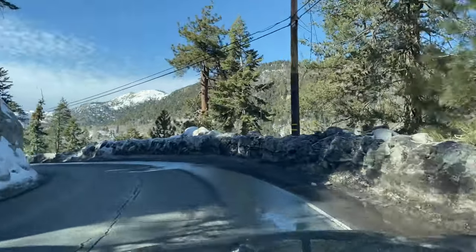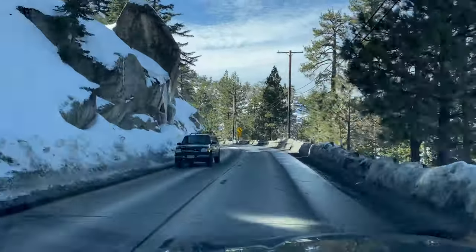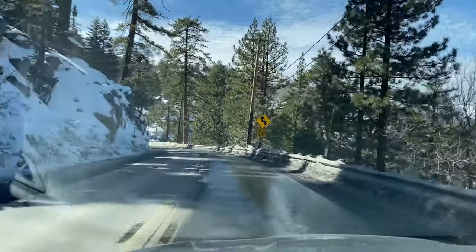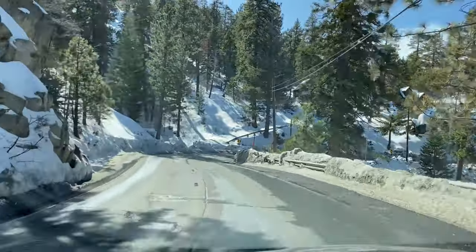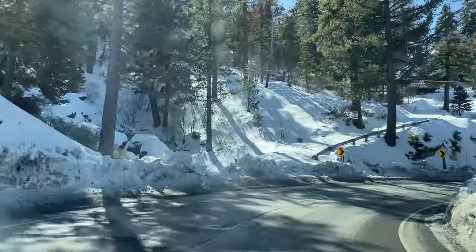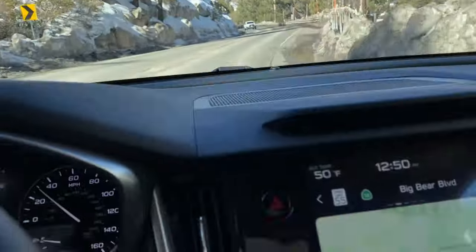I'll never forget when I first moved up here and got a job at Domino's — I had no idea where anything was. It was so intimidating. But now I know everything about where to go in this town, where things are. It feels great. We're at 50 degrees over here as we enter the snowiest part of town.